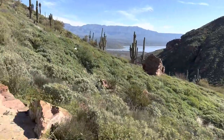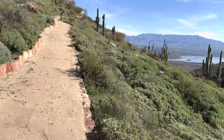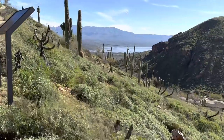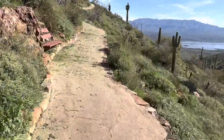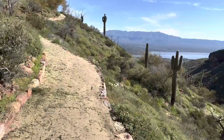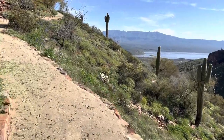As people moved west and settled in the Arizona territory, a need for a reliable water source was evident. Theodore Roosevelt Dam was constructed at the confluence of the Salt River and Tonto Creek, creating a reservoir that controls flooding and stores water for Arizona residents to this day. The Apache Trail was originally constructed by the Bureau of Reclamation to bring materials from Mesa, Arizona to the Roosevelt Dam construction site.